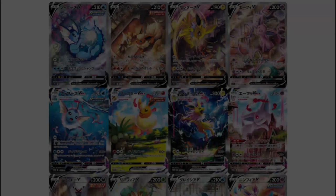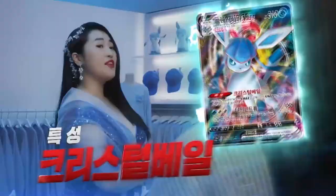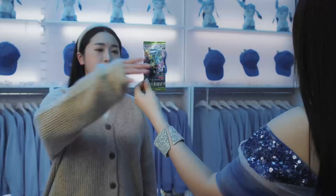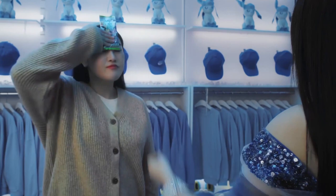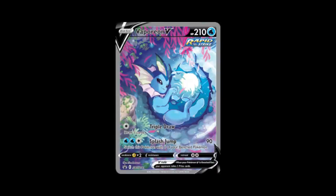All Eeveelution V cards got a special art treatment, and 4 VMAX Eeveelution cards got a special art card in the Eevee Heroes set. Coming back to the question: what makes Eevee Heroes so special? There's something for everyone — the only catch is that you have to like Eeveelutions. The positive side is that almost every Pokemon fan has at least one Eeveelution they probably like. This set was made to get casual Pokemon fans into the Pokemon trading card game. They dedicated a full Pokemon Center merchandise line of Eeveelutions during this period, and the special art cards are one by one capturing these Eeveelutions in their element.